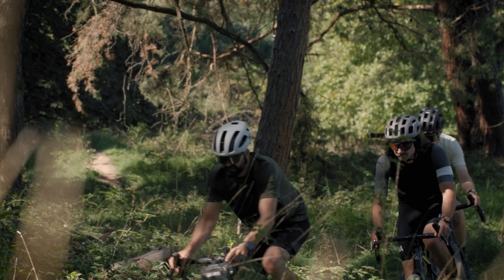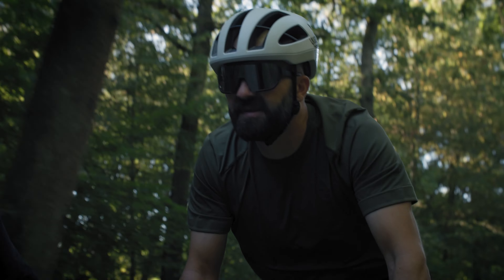With the new Silex, we took over some DNA from the predecessor model — things like the mountain bike inspired geometry and the perfect riding position for gravel adventures.